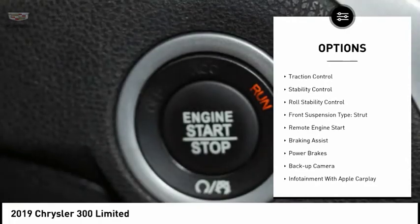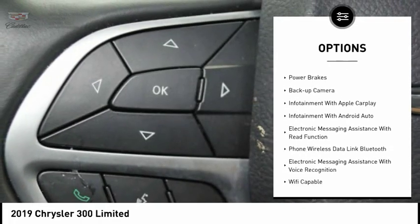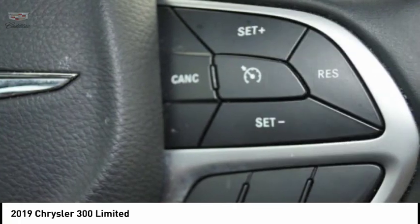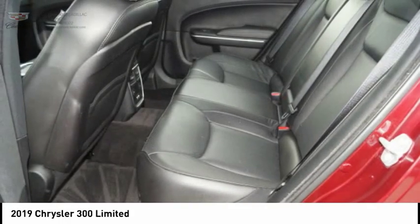Power windows with safety reverse, touring suspension, traction control, stability control, roll stability control, front suspension type strut, remote engine start, braking assist, power brakes, backup camera.